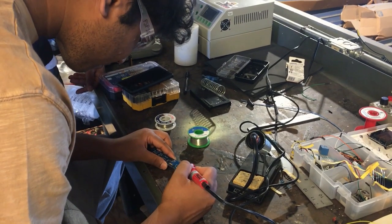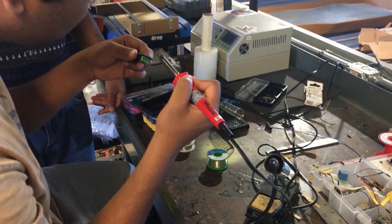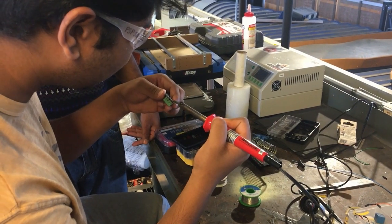As the avionics lead, I am in charge of all the electrical components and deploying the parachutes for our rocket. I sourced an STM32 flight computer and I've been programming it, buying the sensors for it, and soldering it all together. This way, we can create our own flight computer, which gives us much more flexibility over our rocket when we deploy our parachutes.